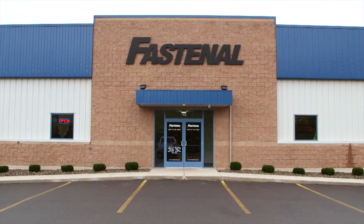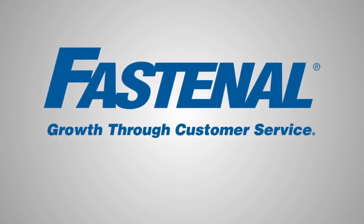Interested in learning more about our tool and cutter grinding service? Talk to your Fastenal representative today. Fastenal — Growth through customer service.